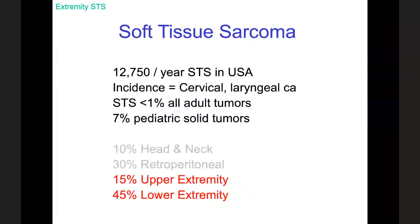Soft tissue sarcomas are a relatively rare disease. The most recent data from the NIH shows just shy of 13,000 cases of sarcoma in the U.S. every year. That's not very many when you consider there are close to 350 million Americans. The incidence mirrors that of cervical cancer and laryngeal cancer — less than 1% of all adult tumors. It's a little bit more common in the pediatric population, but I'm going to focus on adult soft tissue sarcomas today and leave pediatric sarcomas for our pediatric surgeons.